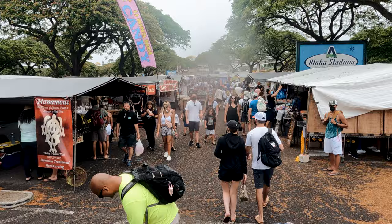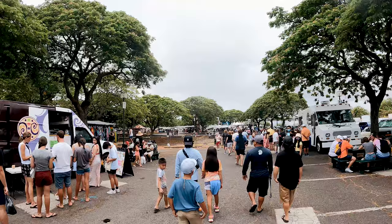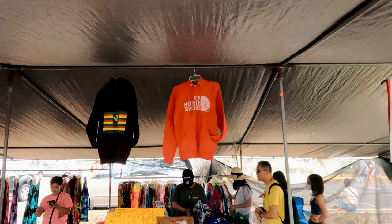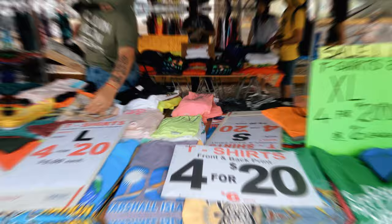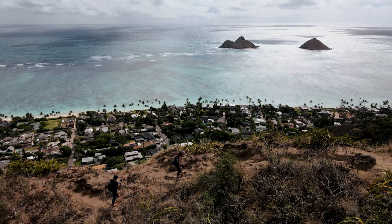Before COVID-19, on Wednesdays, Saturdays, and Sundays, you won't find any empty lots. But at the moment, you will see fewer sellers and fewer locals and tourists visiting. Another area that first-time travelers should explore is the windward side of Oahu — if you want to watch my video about it, click the thumbnail. Until next time, travelers — mahalo! Bye!